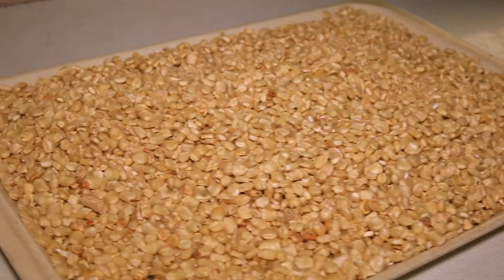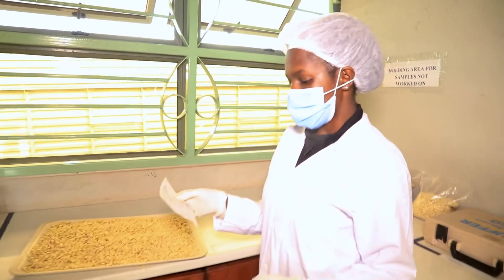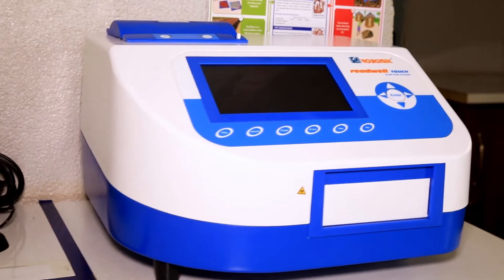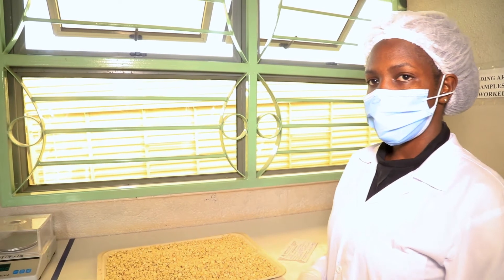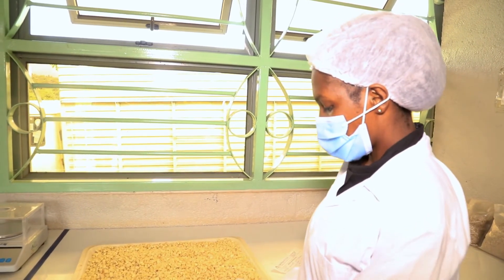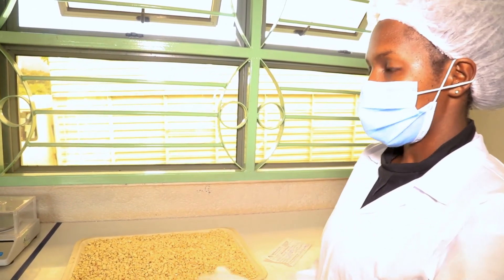When we receive the grain from the sampler, we first check the declaration note and the details of the supplier — where the grain is coming from. Then we do a number of tests in the lab: microbiological tests where we check for fungi, yeast moulds, and mycotoxins. We also check for pesticide residues in the grains to see if they are safe for human consumption at the phylo-conception stage, which is NBL, where we check the grains.